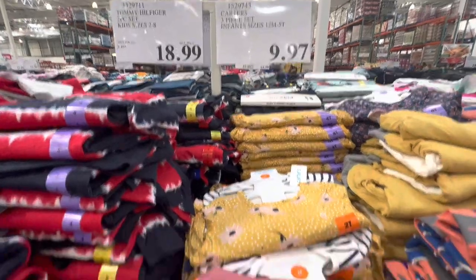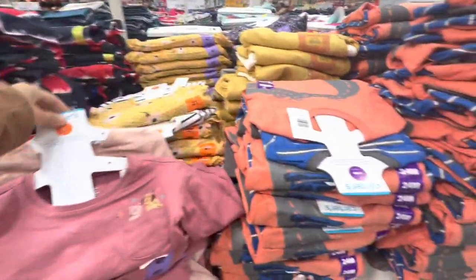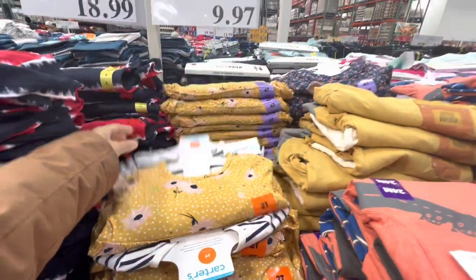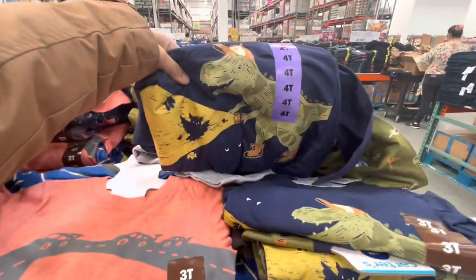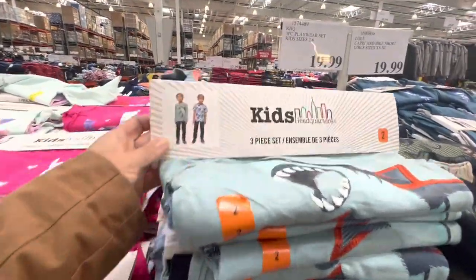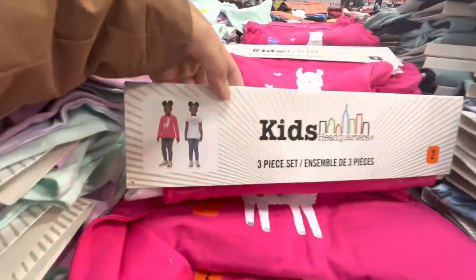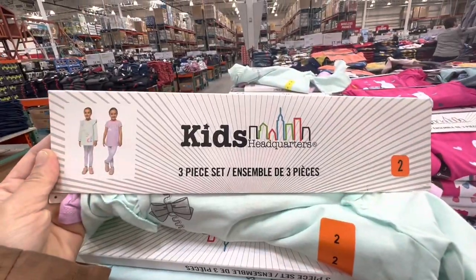Some clearance on three-piece character sets for $9.97 — you get two full-sleeve t-shirts and leggings for girls, or pants for boys. The boys' three-piece playwear set is $19.99, and you get two t-shirts and one pant or leggings.